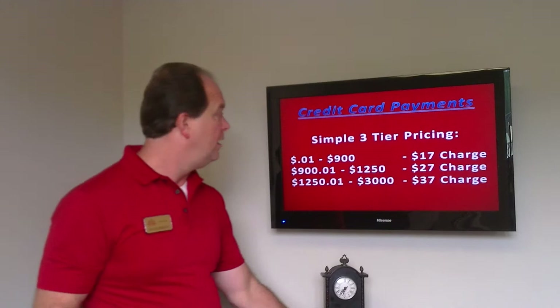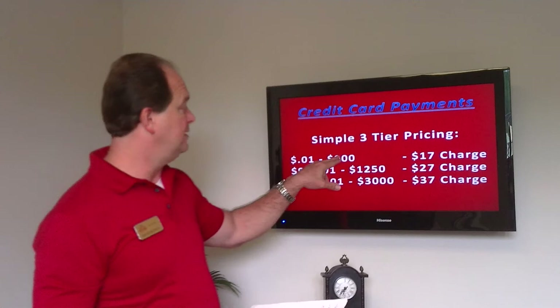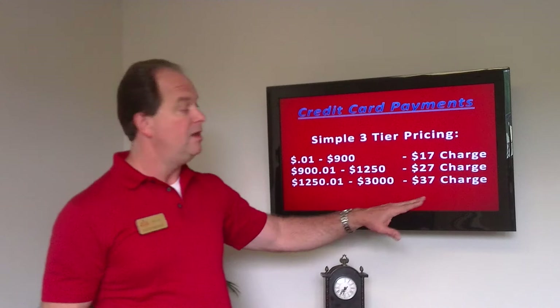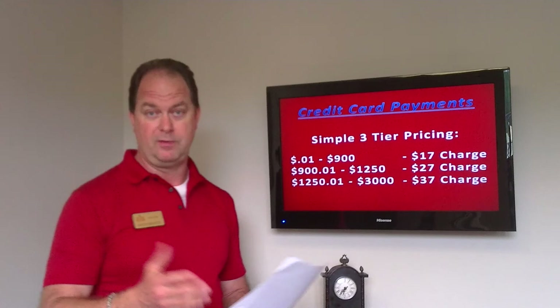If you do use credit card payment, there's a three-tier pricing: $0 to $900 is a $17 fee; up from there to $1,250 is $27; and $1,250 up to $3,000 is $37. It's a little pricey and we don't suggest it, but it may be less than a late fee in some situations, and that ability to use the card is there if you need it.